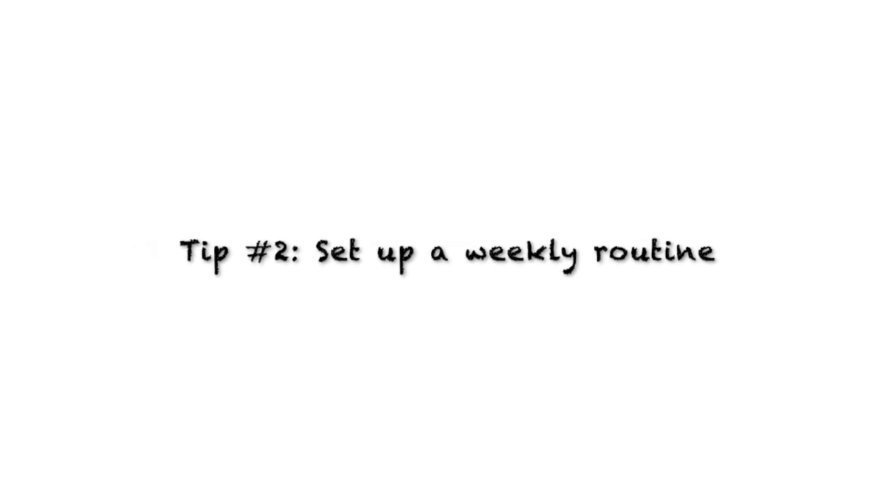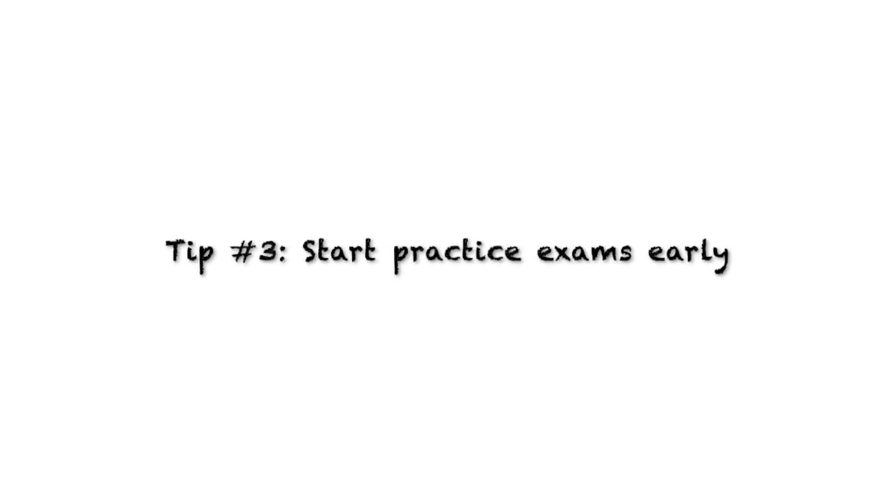Alright, so that's all three study tips for today. To summarize: tip number one, make sure you practice, practice, practice — maths is not a spectator sport. Tip number two, make sure you set up a weekly schedule or routine. And tip number three, start doing those practice papers early. I hope you found this video helpful, and if you did, please leave a like and subscribe to Hawks' YouTube channel. Thank you for watching, I hope you have the best school year, and I'll see you in the next video.